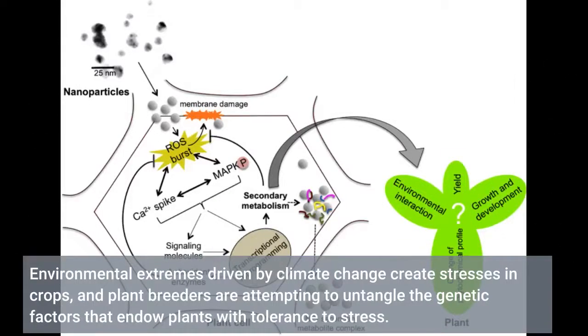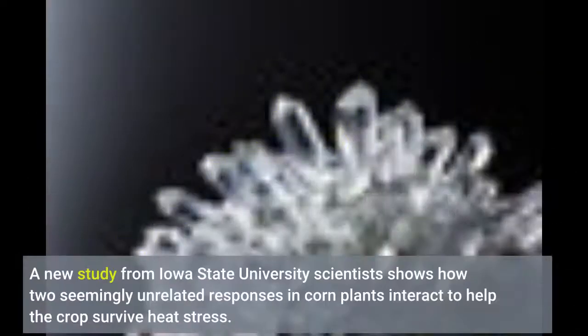Environmental extremes driven by climate change create stresses in crops, and plant breeders are attempting to untangle the genetic factors that endow plants with tolerance to stress. A new study from Iowa State University scientists shows how two seemingly unrelated responses in corn plants interact to help the crop survive heat stress.